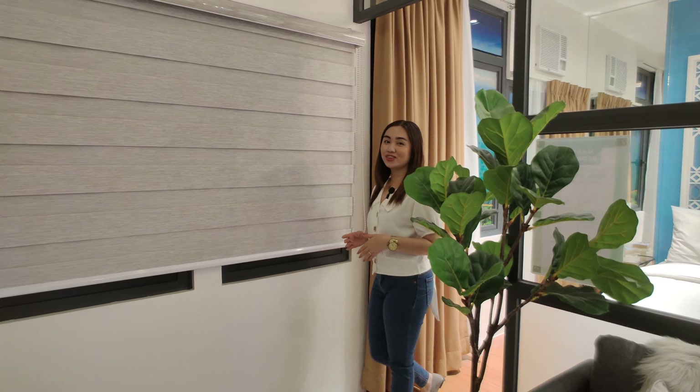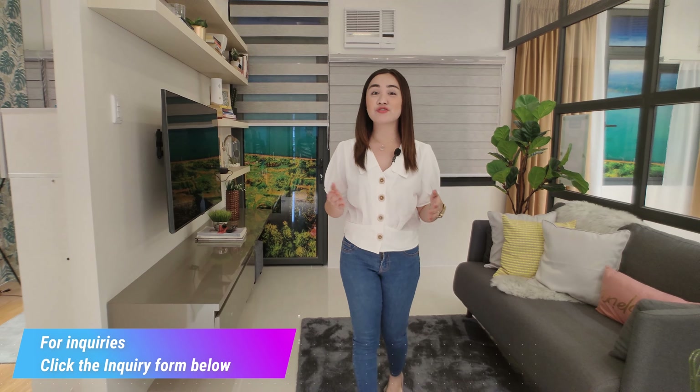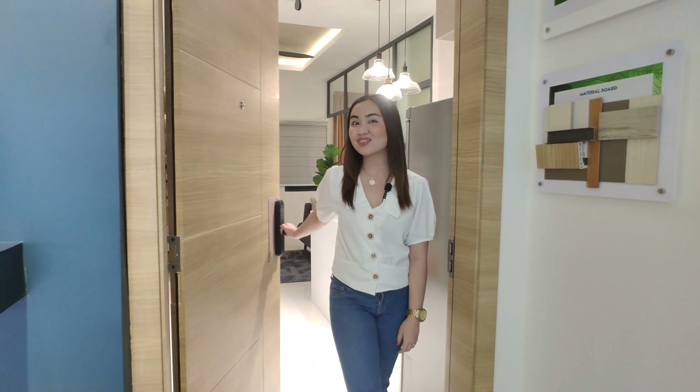That concludes our condo tour. If you want to receive an updated computation for this property, please fill out the inquiry form in the link in the description box. You can also check out our Facebook page — Real Estate Properties PH — for more property listings, and contact us at the number that will appear on screen. Once again, this is Joy, your trusted real estate partner. See you on our next video!